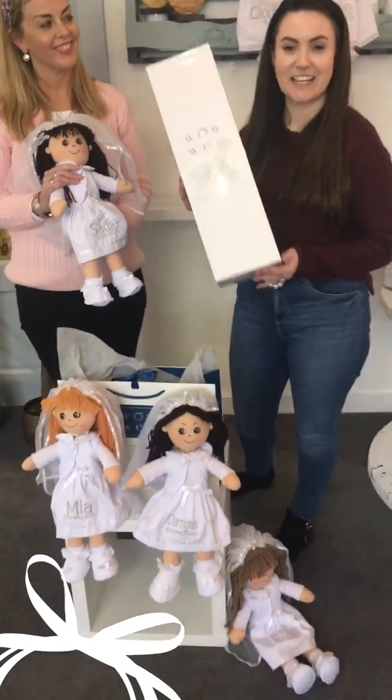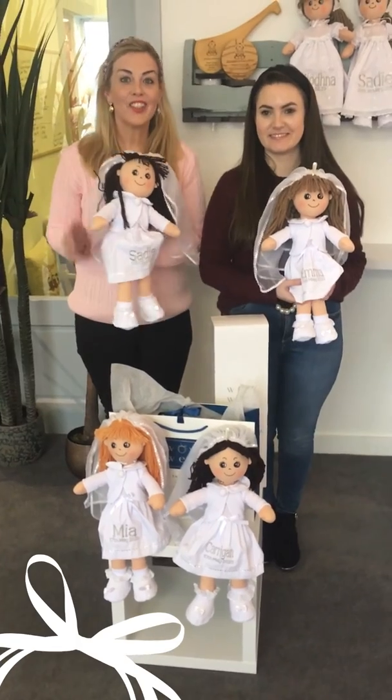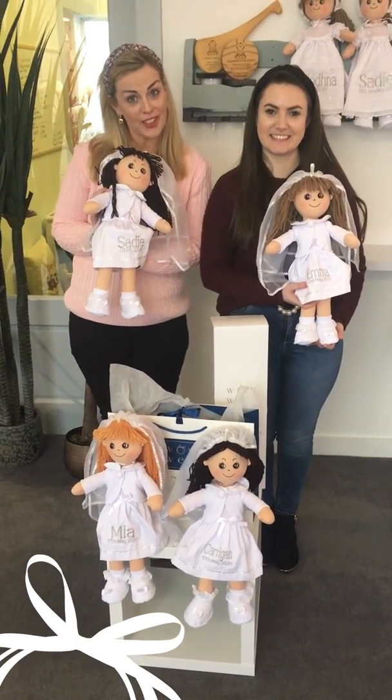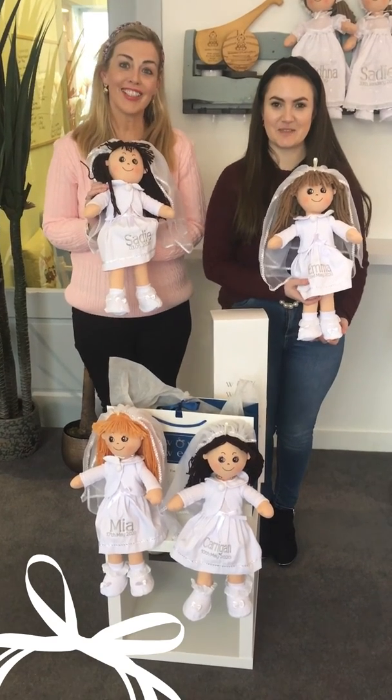Go online today to order your little doll for that special girl so she's not disappointed on her communion day. All available at wowie.ie.